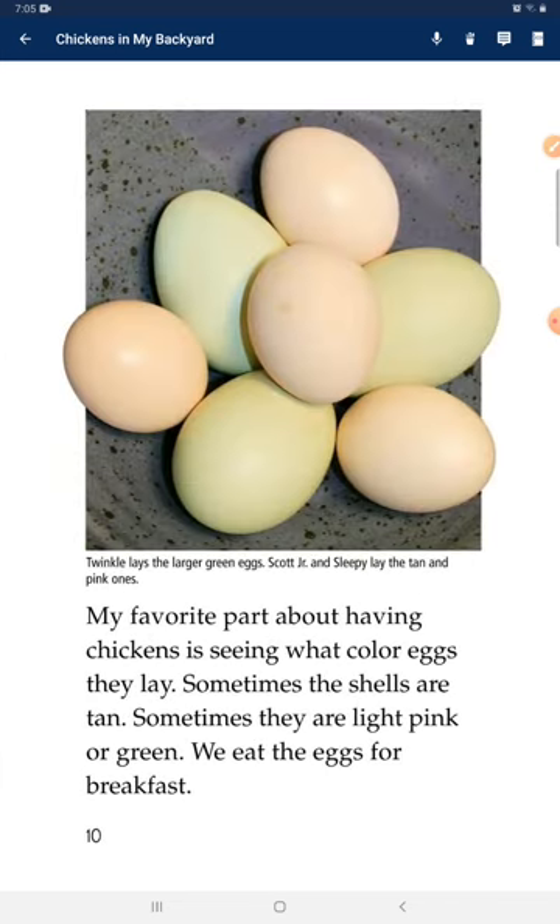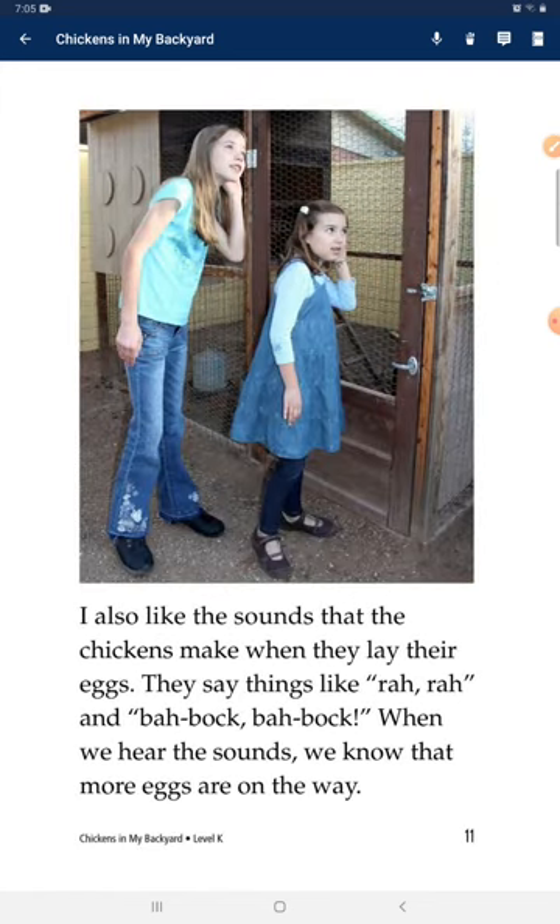My favorite part about having chickens is seeing what kind of eggs they lay. Sometimes the shells are tan, sometimes they are light pink or green. We eat the eggs for breakfast. I also love the sounds the chickens make when they lay their eggs — they say things like rah-rah and bawk-bawk, bawk-bawk.